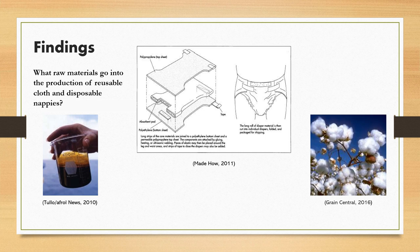Reusable cloth nappies are comprised predominantly of cotton, a renewable source. Manufacturers are also turning to bamboo as it has a rapid rate of regeneration, and due to this, can be a more sustainable choice to cotton.